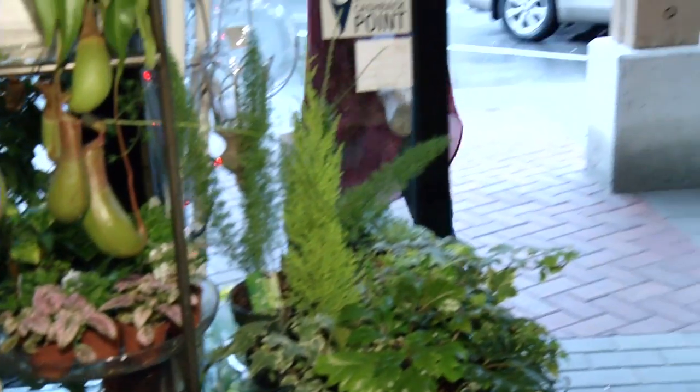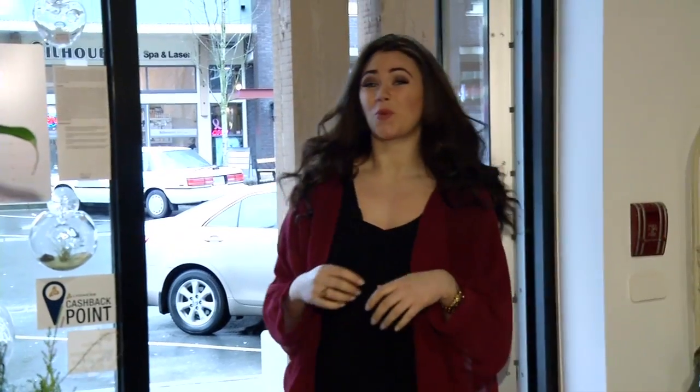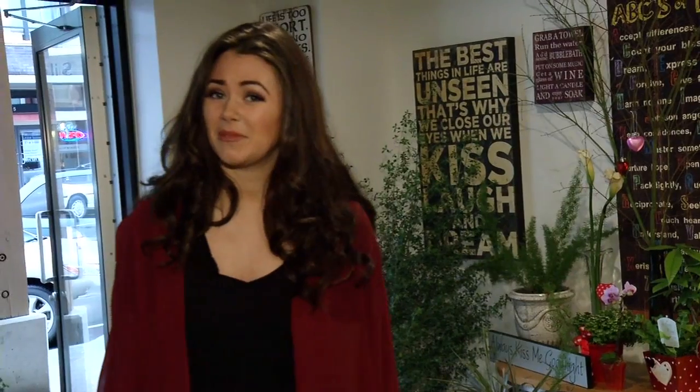Hello, and welcome to another episode of Go Fraser Valley, but this time it's full of love. In lieu of this romantic, mushy-gushy time of year, I thought I would master the ways of a florist and make the most beautiful flower arrangement you've ever seen. What else would my boyfriend want for Valentine's Day?